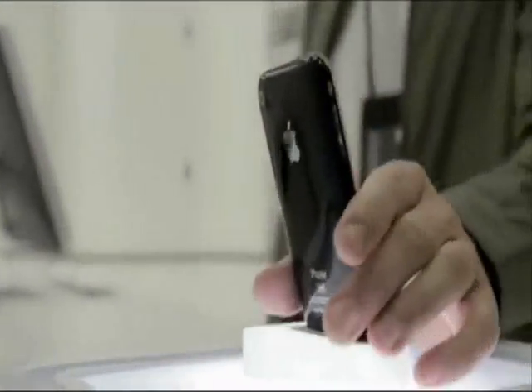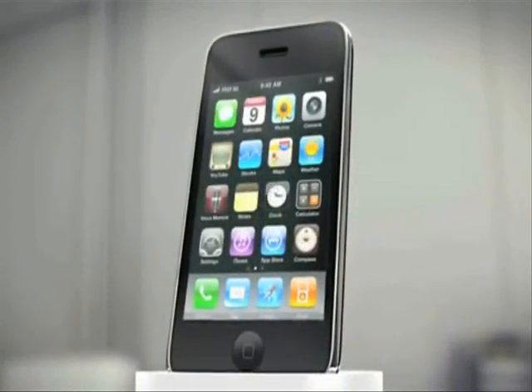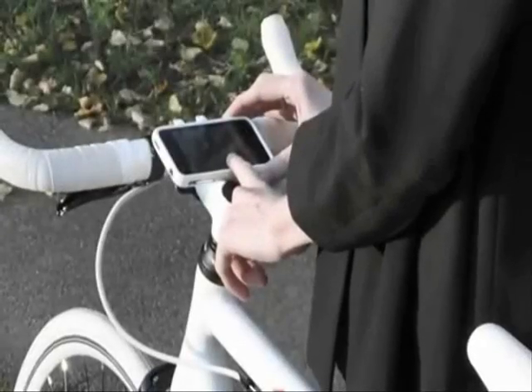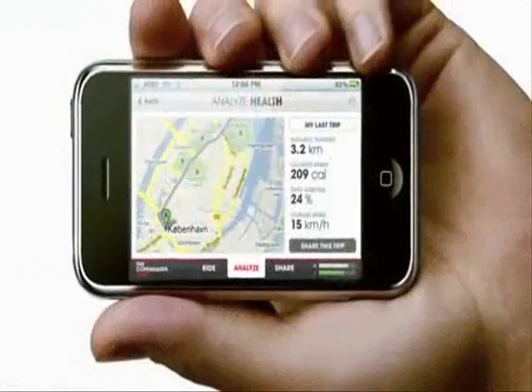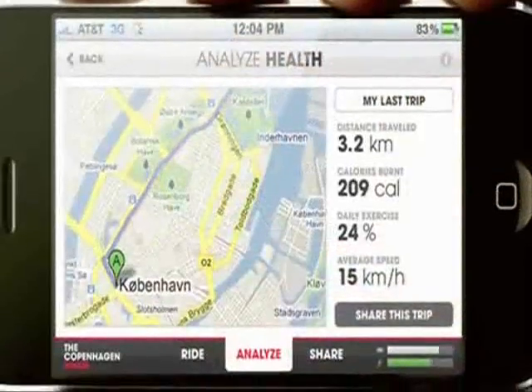Controlled through your smartphone, the Copenhagen Wheel becomes a natural extension of your everyday life. The Copenhagen Wheel is your personal trainer, sensing your effort level and providing you with real-time feedback about your fitness and exercise goals.